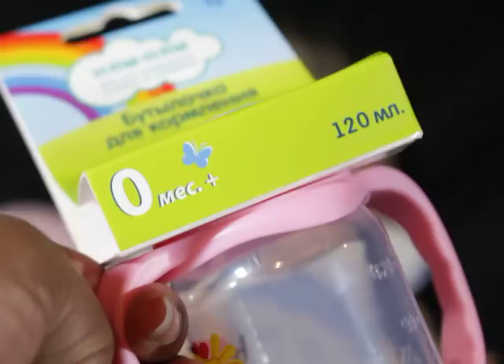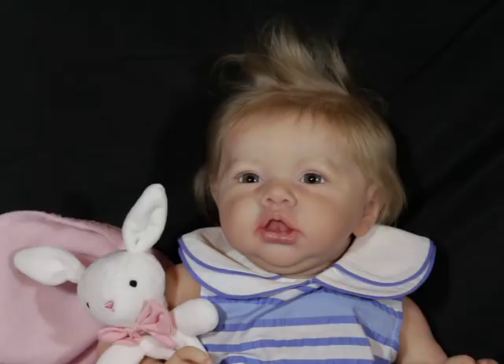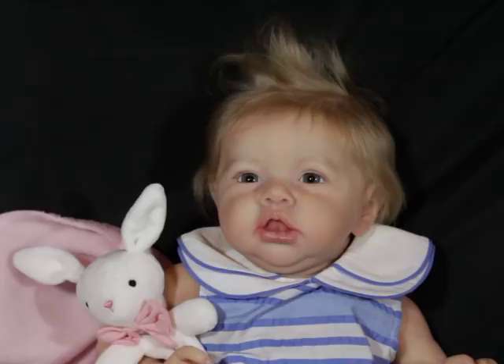I wanted to show you guys this little cup thing — I like that it's in a different language. The cover — I was gonna open it and wasn't sure — but it's got a nipple in there. I love when the bottles have that extra cap, because I don't have to worry about the sealing as much. If I just use that cap and put the nipple on top, I think I'll be able to do it that way — I haven't opened it yet.